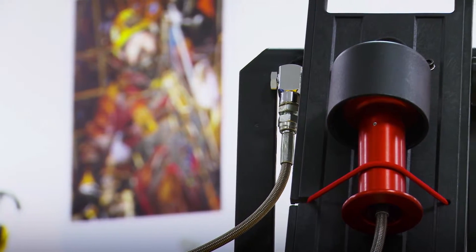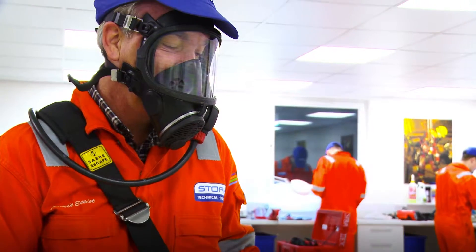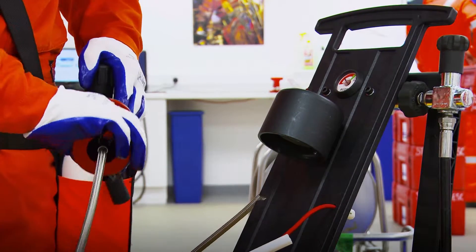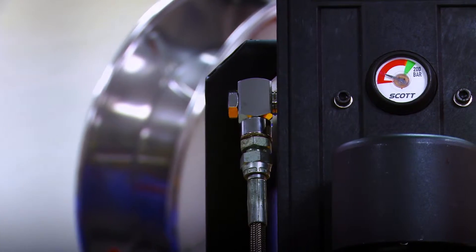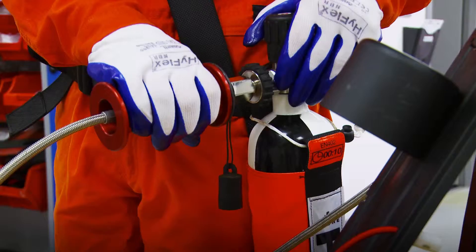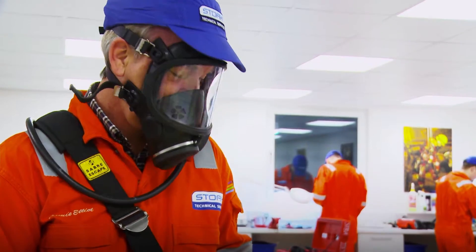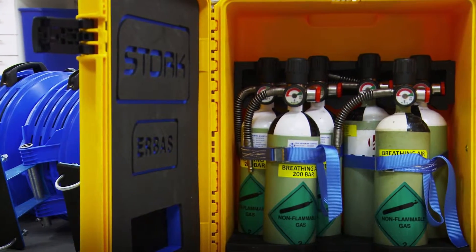AirBas replaces the cylinder changeout method by refilling the cylinder while still being worn by the operative. This allows the operative to refill their air cylinder in less than 60 seconds in one simple connection. The refill stations also contain a failsafe of six cylinders.